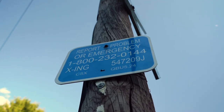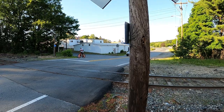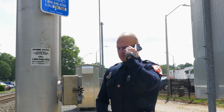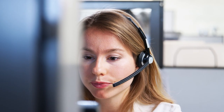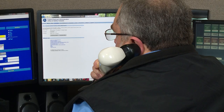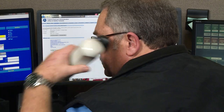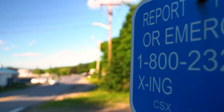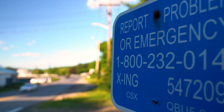Here's a summary of what we've covered. The purpose of emergency notification signage is to improve highway grade and pathway crossing safety by allowing railroad emergency response center staff to receive, process, and respond to reports of problems or emergencies. The ENS sign provides the public with critical emergency contact information at every highway rail grade crossing and pathway crossing, and is intended for members of the public to report an unsafe condition or emergency to the railroad at grade crossings or other public pathways.